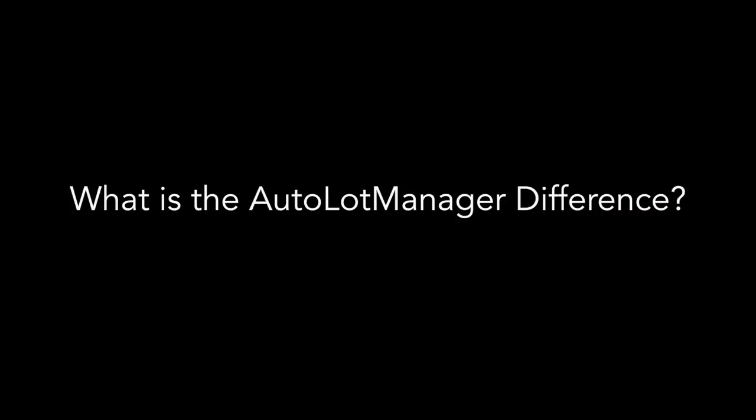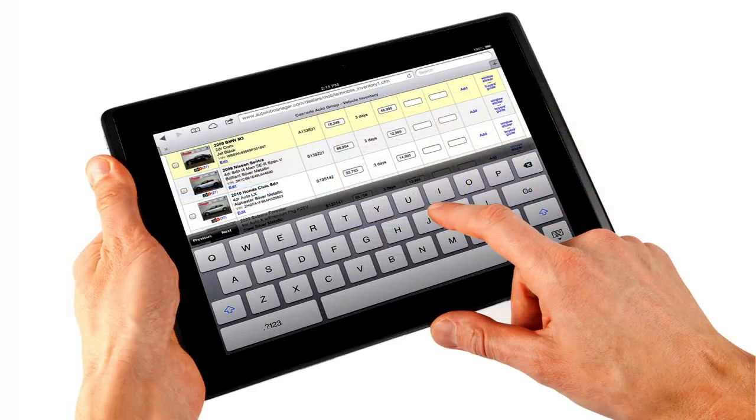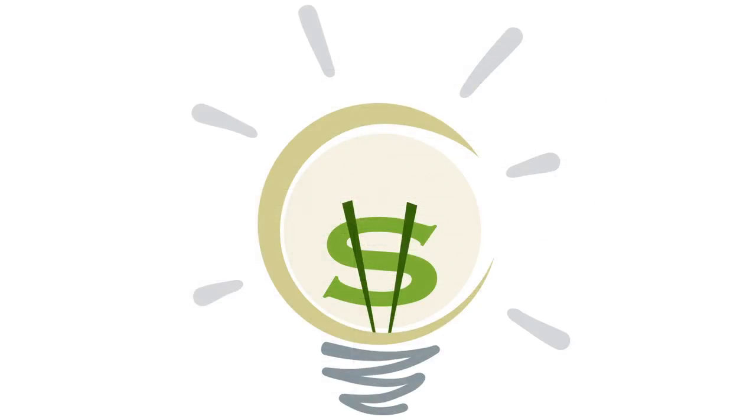What is the Autolot Manager difference? Our software is entirely internet-based, which allows dealerships to more easily advertise and access their inventory online. It is very user-friendly and intuitive, even for the computer novice. Together with our combination of innovative technology, affordability, our quality control process, and our experience, make Autolot Manager the clear choice for your online inventory marketing program.